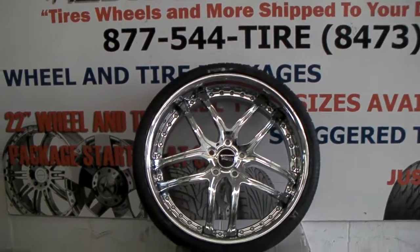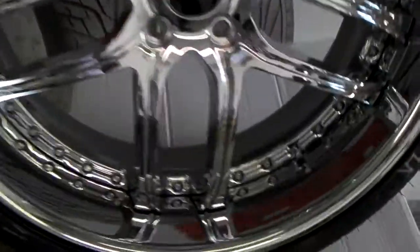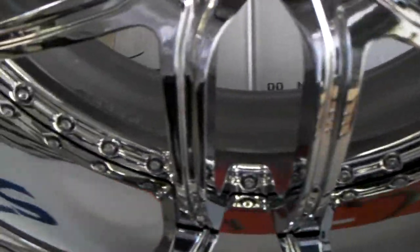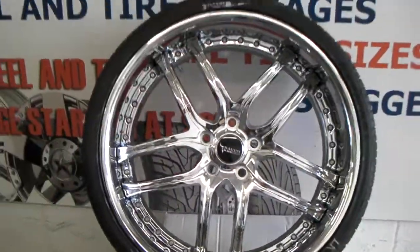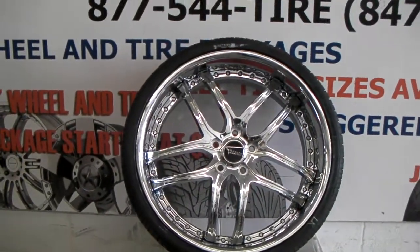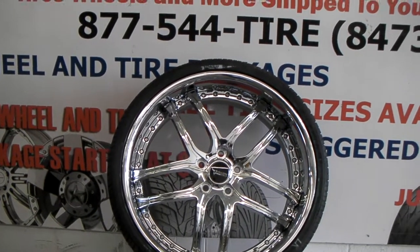Right now we're looking at the Savini BS2 in all-chrome. This is a custom-built three-piece wheel. You can see in the bottom, you can see that back — that's just raw metal. It's basically a cast three-piece, meaning they already have the faces cut. We can do these at a very low cost in comparison to most multi-piece wheels.